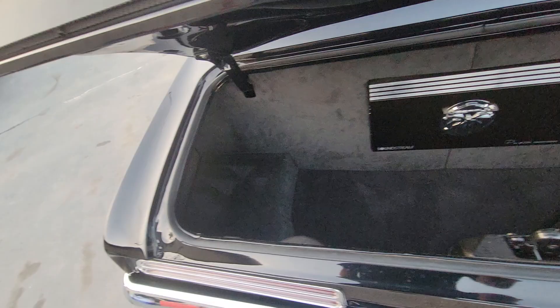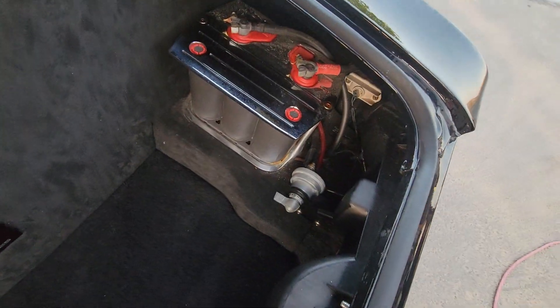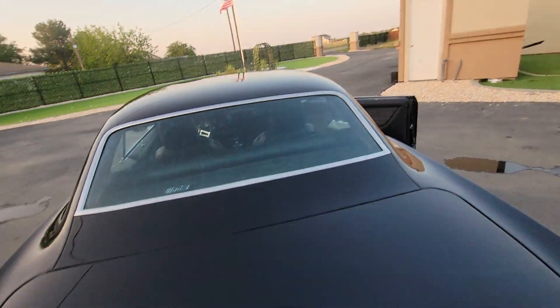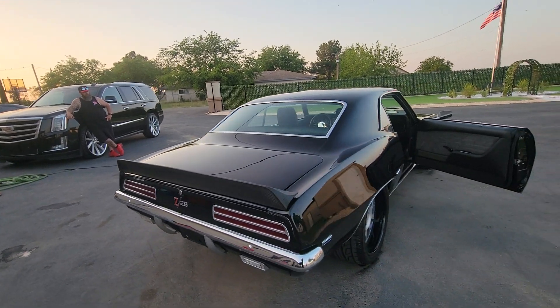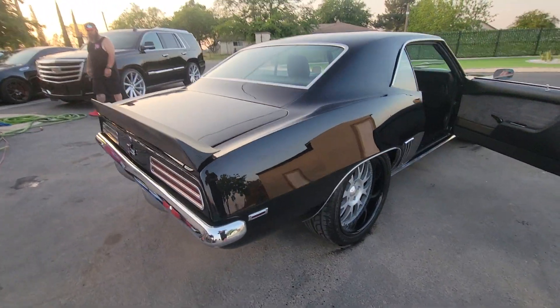Super clean trunk — battery located at the rear, shut-off switch there, billet trunk hinges, carbon fiber back spoiler, billet tail lights, FAB 9 rear end, Rick's tank.